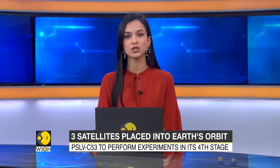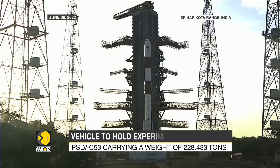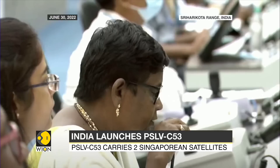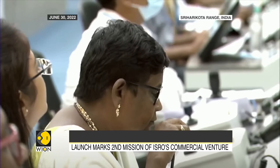The PSLV C-53 mission is categorized into four stages and boasts a lift-off weight of over 200 tons. The vehicle carried three satellites from Singapore. The mission has also served an additional purpose for ISRO: to test the use of the fourth stage as a stationary platform in orbit to conduct scientific experiments.